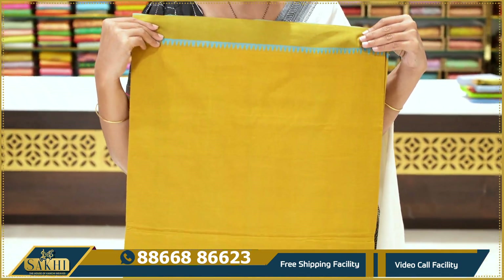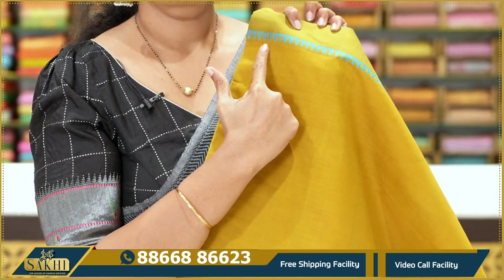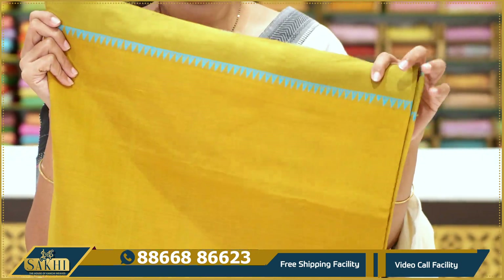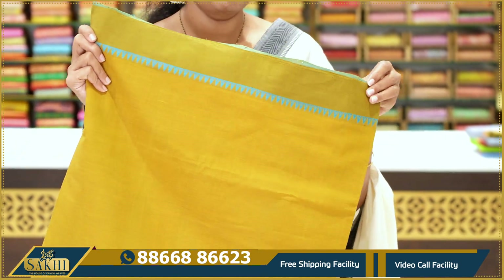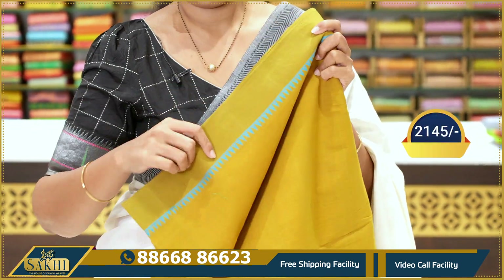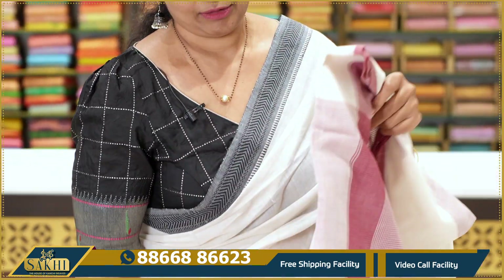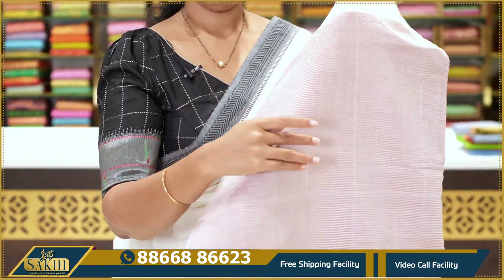Next — mustard with olive green saree. The body is plain with an olive green border. Copper sulphate blue resham woven in the border with temple motifs. This saree is also a heavy handloom saree. Price: $21.45. Wow — Ganga Jamuna border — chala bondi, pick it soon!